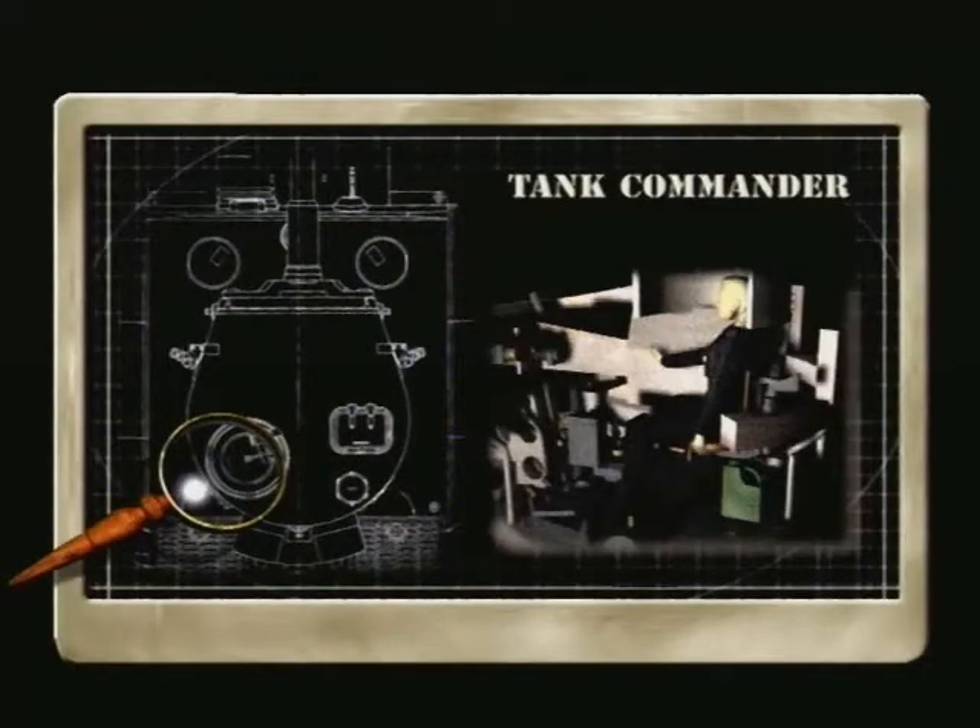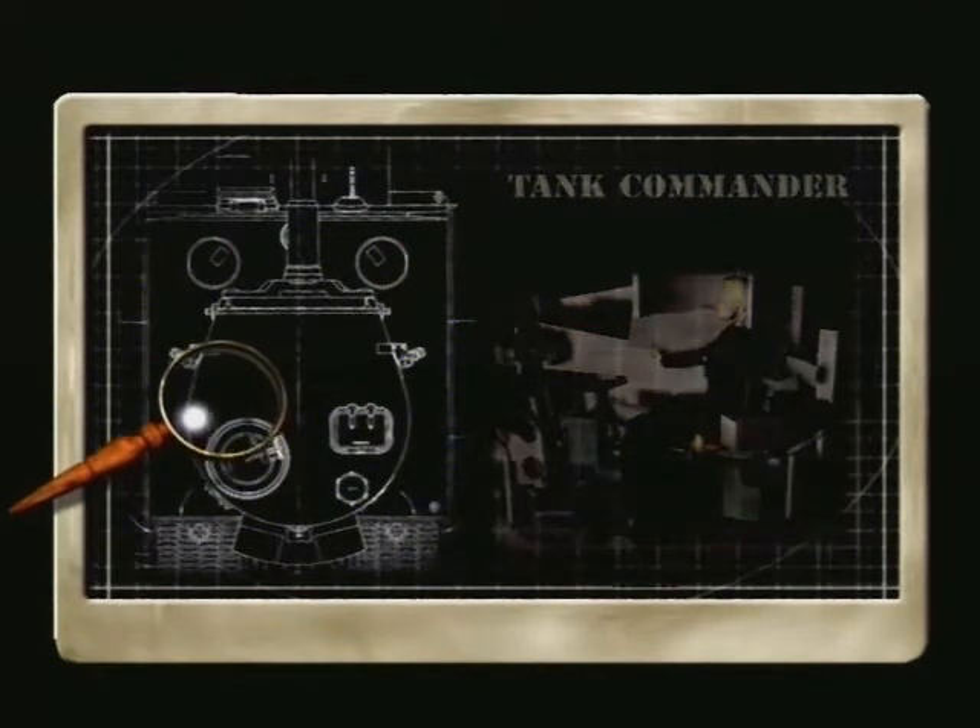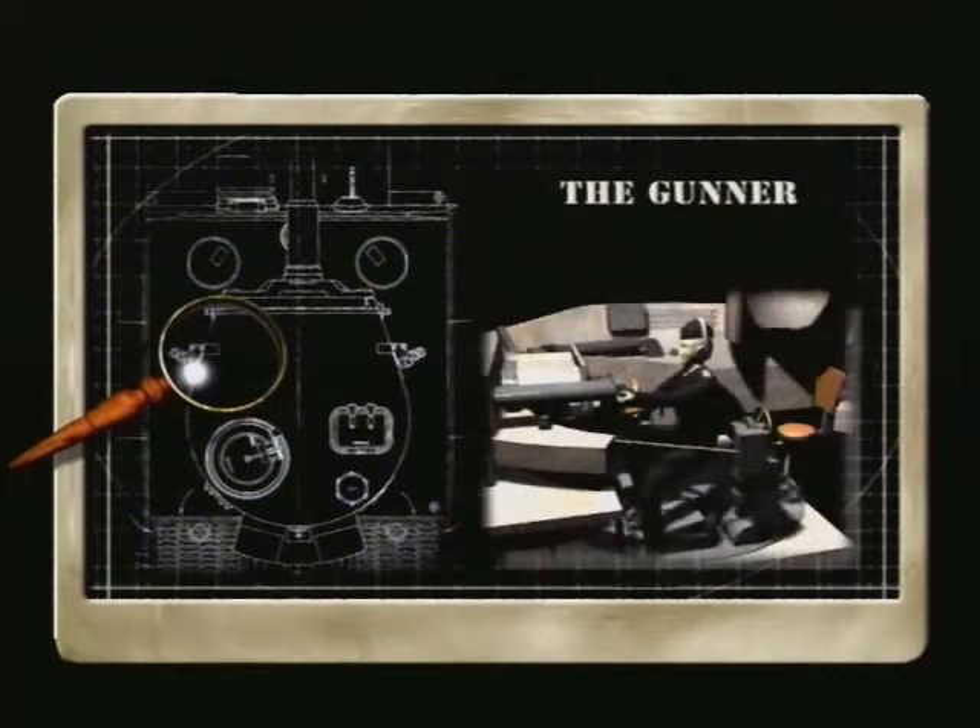The crew of a Tiger consisted of the commander, who was in charge of the vehicle and selected targets. He also fired the turret machine gun. Next came the gunner, who sat next to the commander and targeted his enemies through his gun sights. In many respects, he was the most vital member of the crew. In battle, every shot had to count.